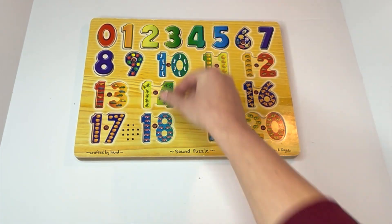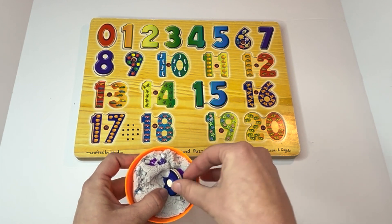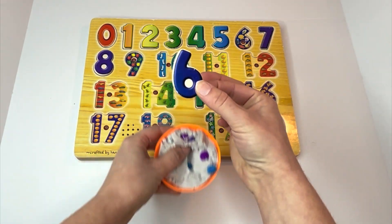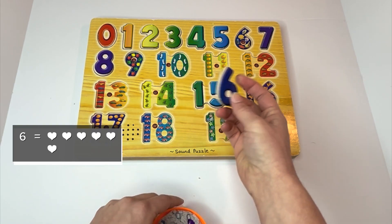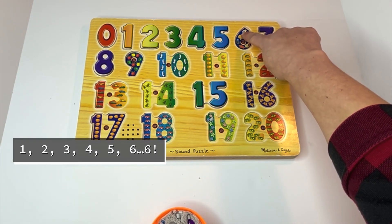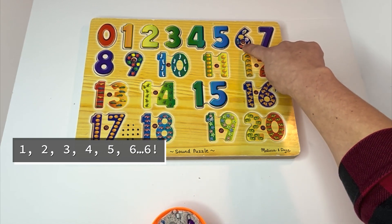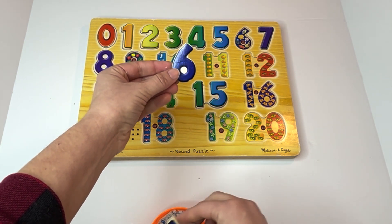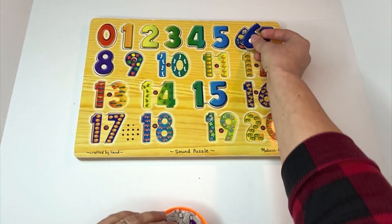Nice job. Let's unbury our next number. A six. There are six shells. Let's count them: one, two, three, four, five, six. Can you say six with me? Six. Great job, learners.